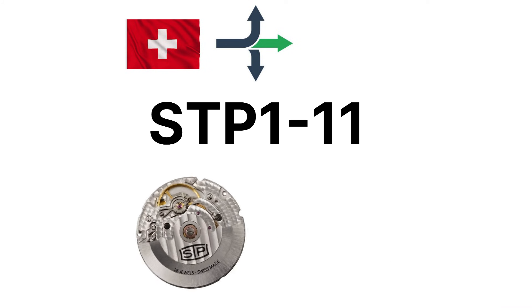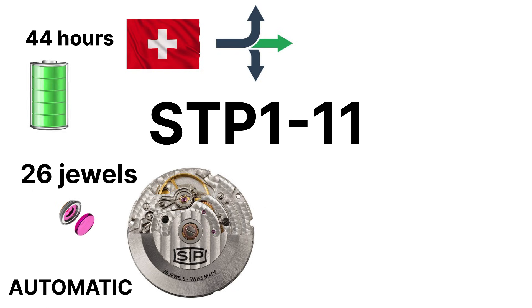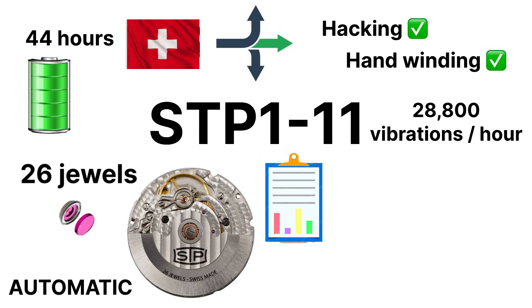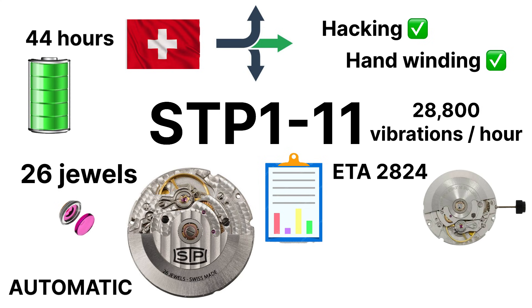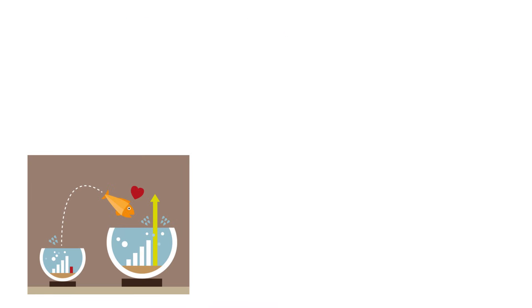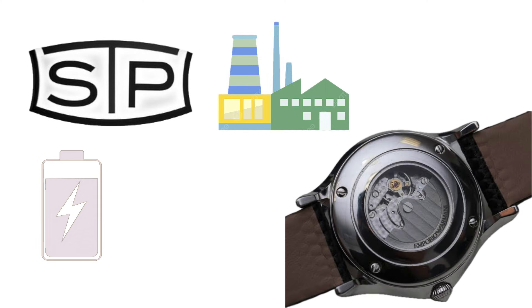The result is the STP-111 — a 26-jewel automatic with 44 hours of power reserve, hacking, hand-winding, and a smooth 28,800 vibrations per hour beat rate. If that spec sheet sounds familiar, it's because it mirrors the ETA 2824 and Sellita SW200 almost line for line. The big difference? STP movements often feature a longer power reserve and a slightly more decorated finish right out of the factory.